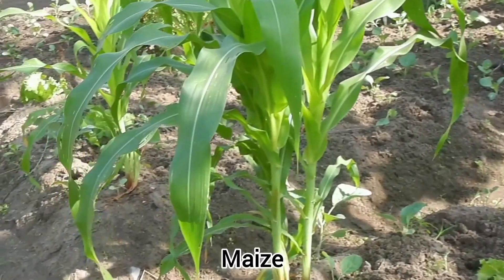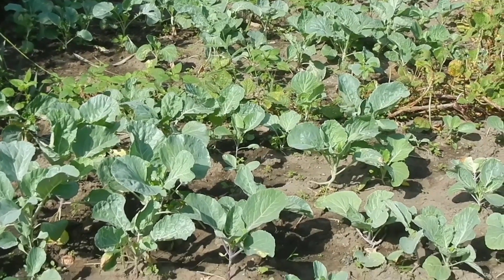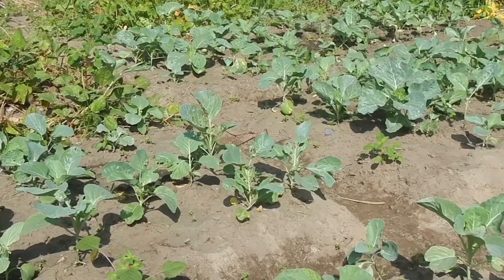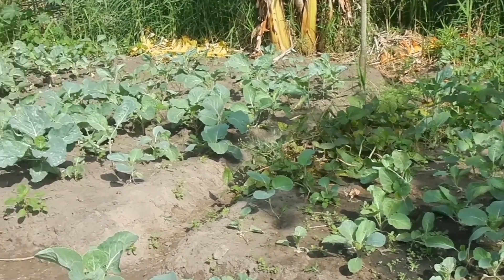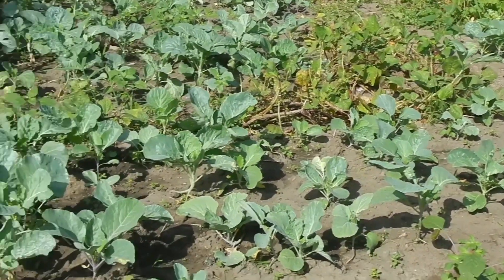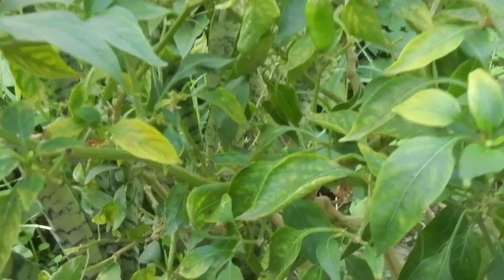Some maize. And here we have cabbage, which will be ready to harvest in some weeks.